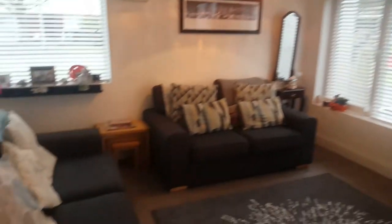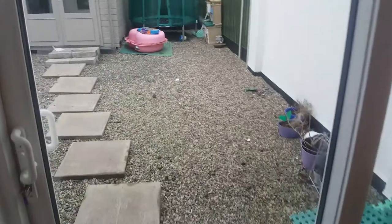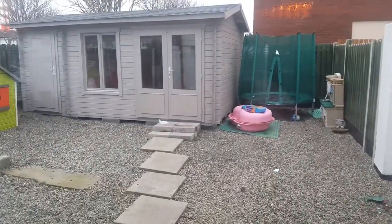Dining room and living room here. You've got your big television there, lots of relaxing area, and a patio garden out the back.